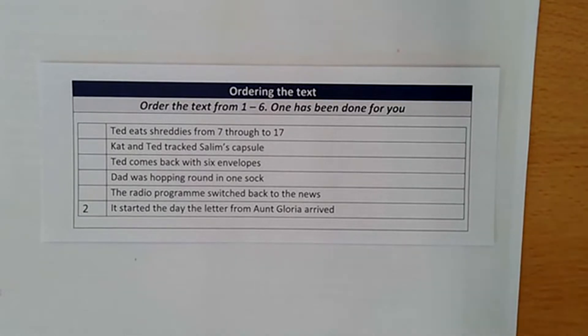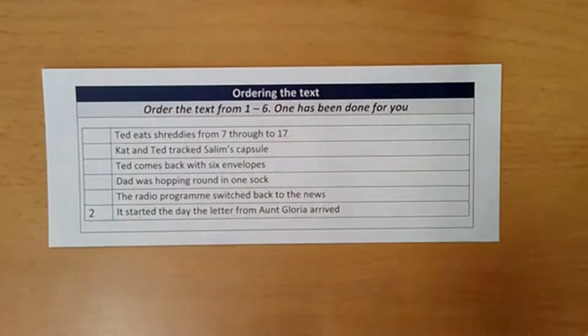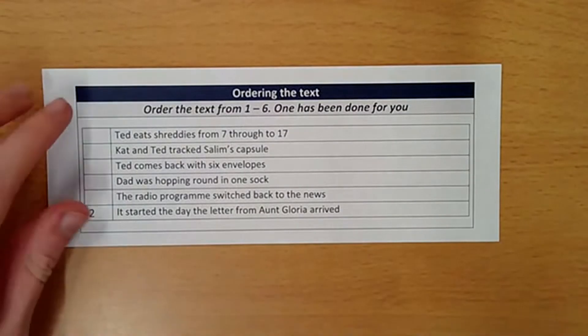One thing we want to do before you begin is just to show you how to answer these ordering the text questions properly, because it is very easy to get full marks in these questions so long as you follow these steps. I cannot just base my answer off memory — I actually need to go and open up the text and see where these events take place.